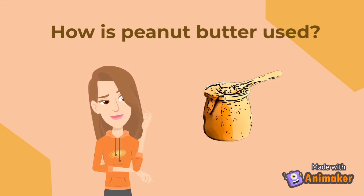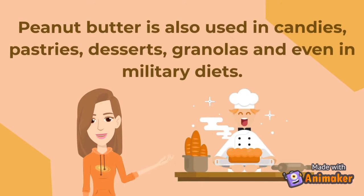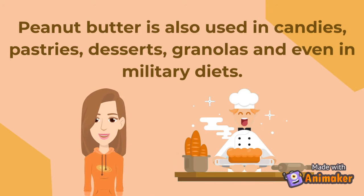How is peanut butter used? Peanut butter is usually spread on crackers, bread, and especially in peanut butter and jelly sandwiches. Peanut butter is also used in candies, pastries, desserts, granolas, and even in military diets.